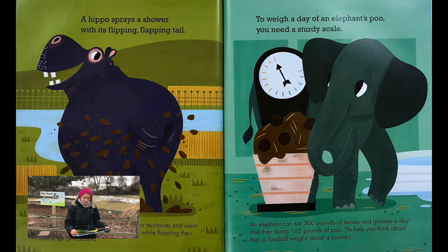To weigh a day of an elephant's poo, you need a sturdy scale. An elephant can eat 300 pounds of leaves and grasses a day and then dump 165 pounds of poo. To help you think about that, a football weighs about a pound.